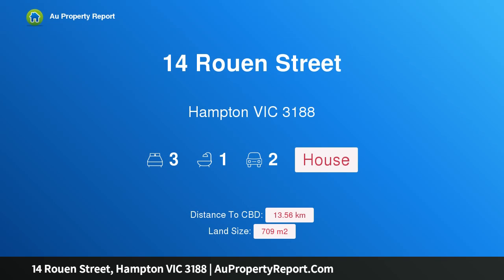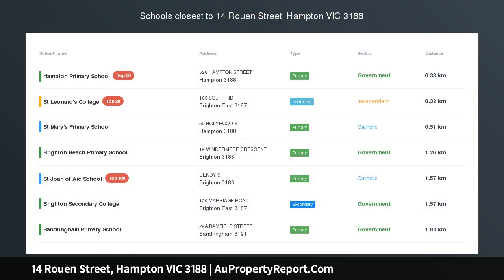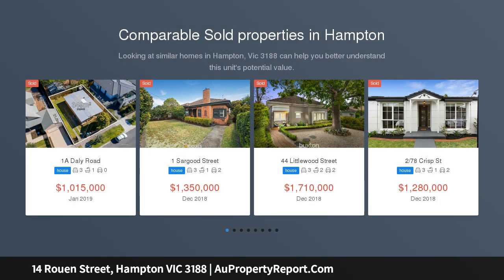Hi, I am glad to introduce Property 14 Ruan Street, Hampton Victoria 3188, a Castlefield Californian with homely comforts. In the premier Castlefield estate, this heartwarming three-bedroom Californian bungalow is nestled in this coveted street.